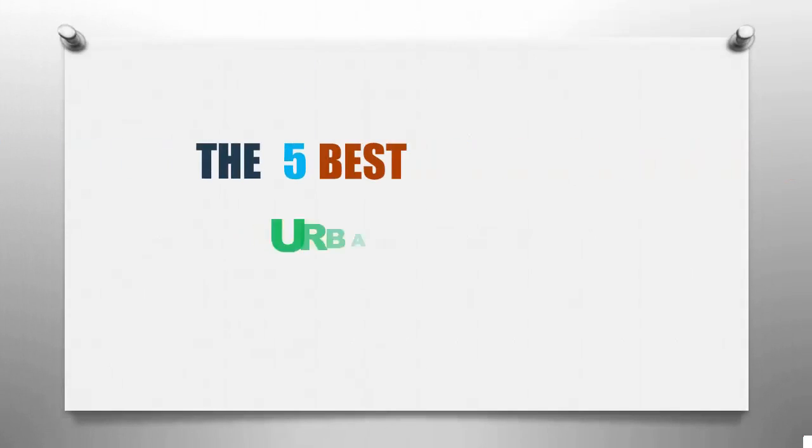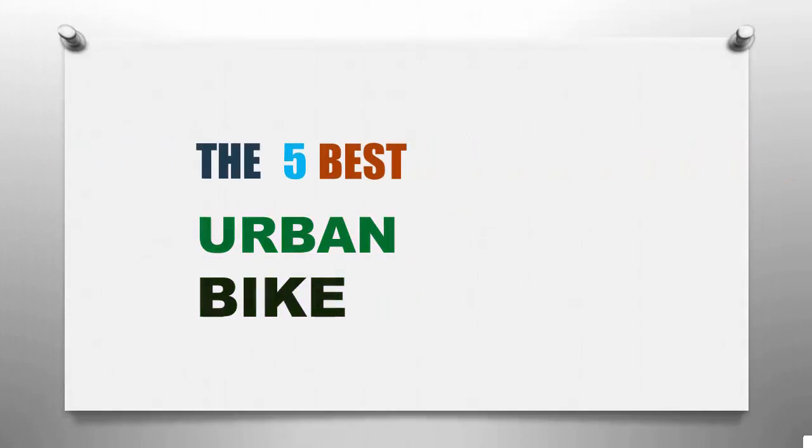Smart Review presents the three best urban bikes. Let's get started with the list, starting at number three.